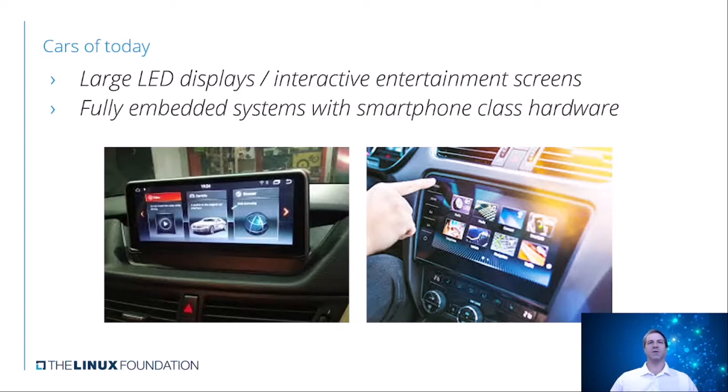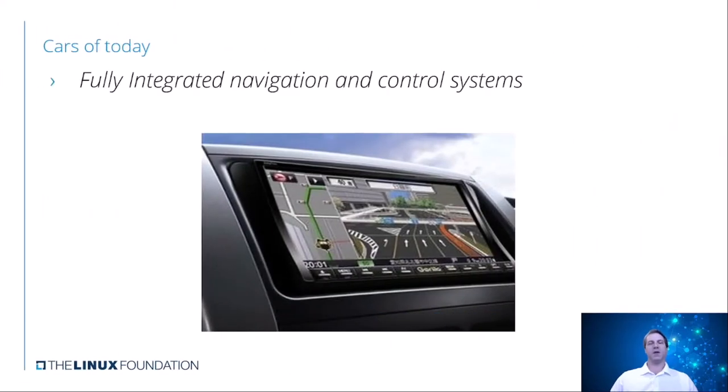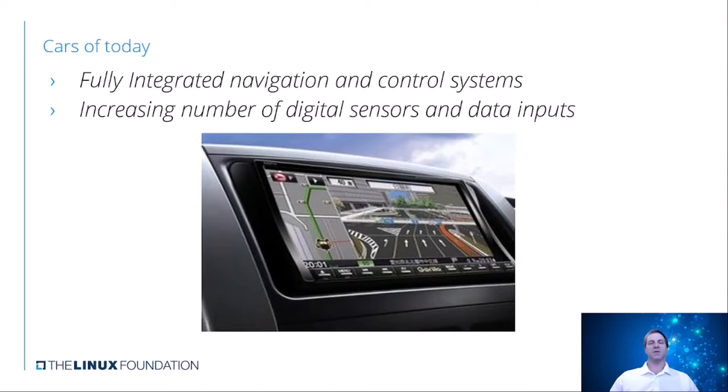You'll find that a lot of times in these cars it's kind of changing. People either want to use their phones or the onboard systems themselves, and it really varies on the capabilities or what they're used to. Cars now have fully integrated navigation and control systems, so when they want to go somewhere they'll either use their smartphone or the system built in as the value add. There's also a ridiculous number of digital sensors and data inputs constantly feeding these systems, telling it what it's supposed to do and how to present that information to the driver. These are the things people expect—it's just not like the way it was 20, 30 years ago.